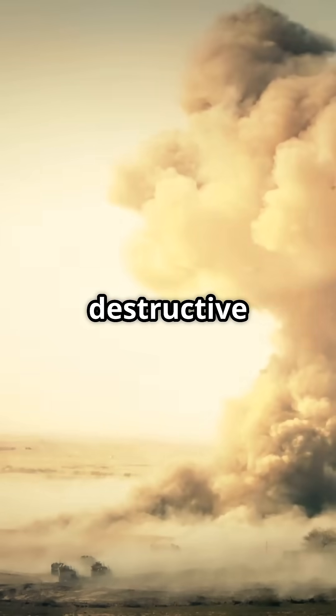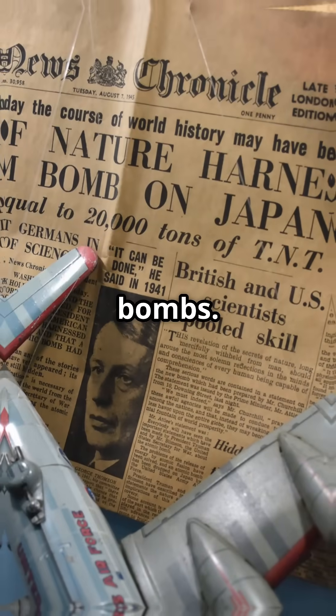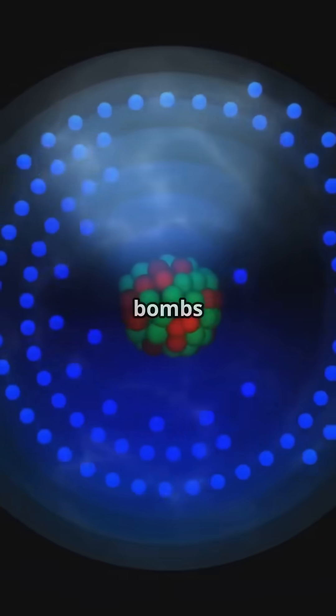Science lovers, you need to hear this. Want to know what powers the most destructive device ever built? Let's break down the science of nuclear bombs. There are two main types: fission bombs and fusion bombs.